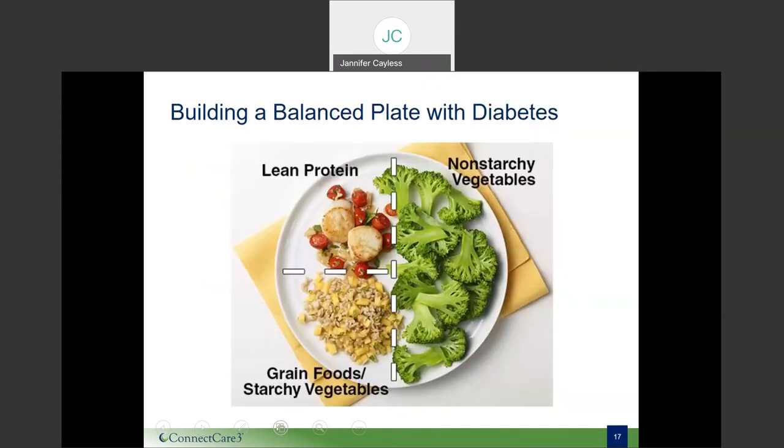Building a balanced plate may seem like a challenge, but using what we call the plate method helps to make it much more manageable. The plate method is a visual used to help you both balance your meal and keep portion sizes in check. It is based on a plate that is 9 inches in diameter, which helps keep portion size optimal. Be mindful of how much food you're adding to each section — if your plate is overflowing, you may have too much.